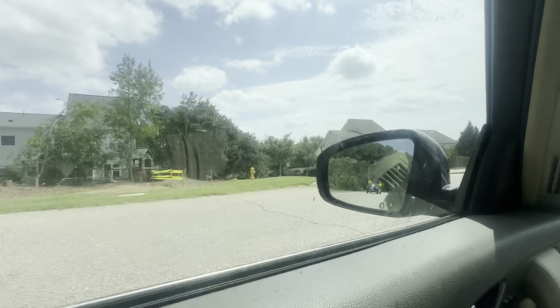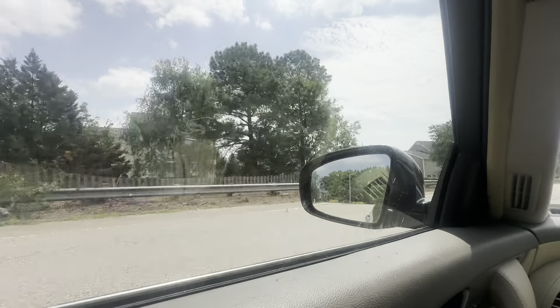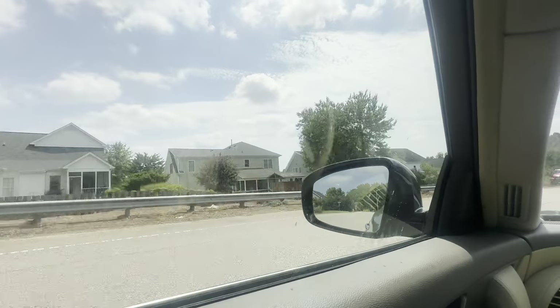You can see some older homes — not old, but just older. Built probably about 15 years ago, around 2010.